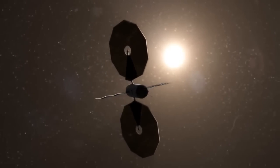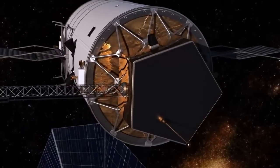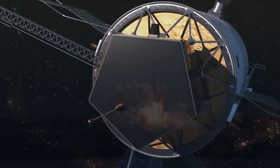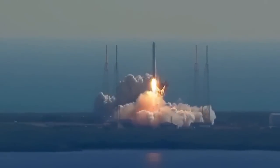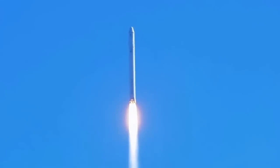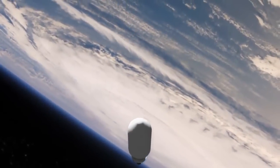The tanks we need to power our thrusters — the xenon — are much smaller than what you would utilize for chemical propulsion. So what that does is it allows you to either send more payload or to utilize smaller launch vehicles, both of which save you a lot of money because it costs so much to send things into space.